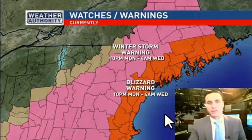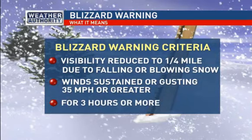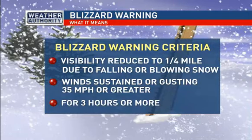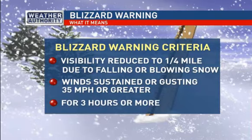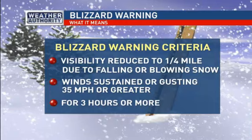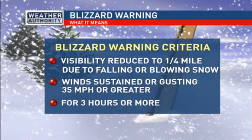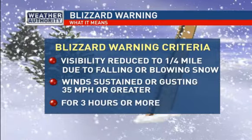Winter storm warnings remain in effect in the areas shown in pink. Those are winter weather advisories farther off to the north and west. So what does it take to get a blizzard warning? This is the blizzard criteria — it's very strict. A lot of folks think it has to do with the amount of snow that falls, but it has nothing to do with that. It has to do with visibility and wind: visibility must be reduced to a quarter mile or less due to falling or blowing snow, any wind sustained or frequent gusts at 35 miles per hour or greater, and you need those to happen for three hours or more. And it looks like that will happen.